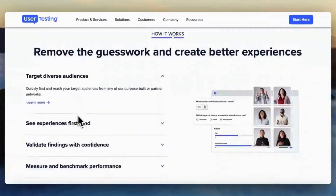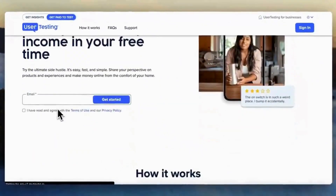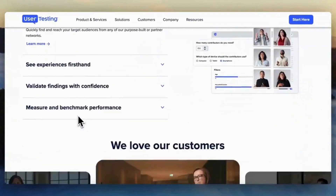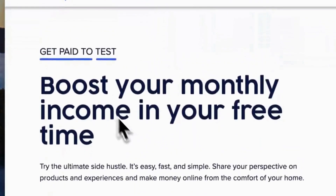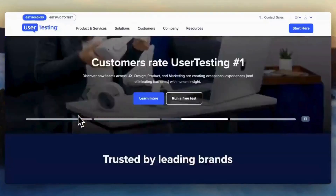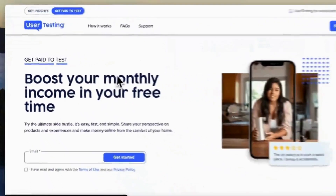UserZoom — try this website to get paid testing websites. Join for free and get started as a website tester. Once your profile is set up, you may need to wait for testing opportunities to become available. Some platforms may send you invitations based on your profile. When a testing opportunity arises, you will likely receive an invitation to test a website, app, or digital product and provide feedback on your user experience. Follow the instructions provided by the testing platform, complete the assigned tasks, which may involve navigating through a website or app, and provide feedback on your experience.